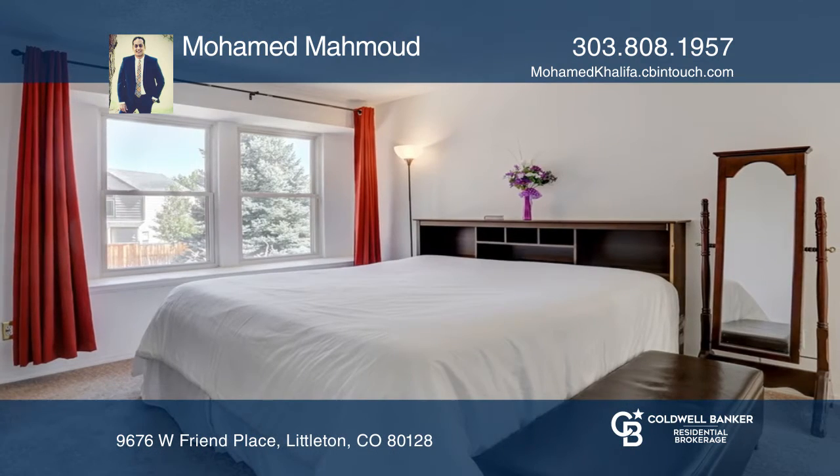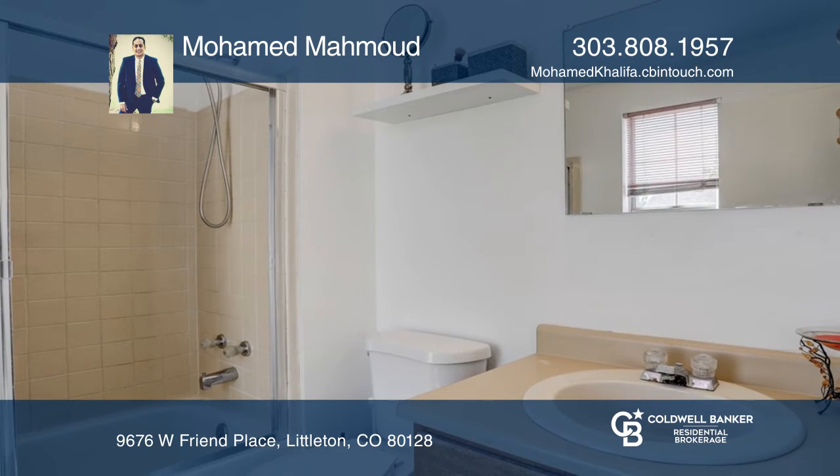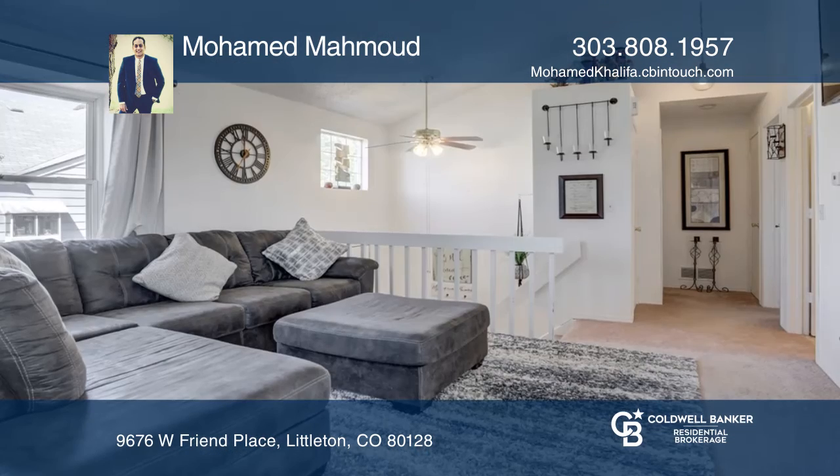The floor plan features 4 bedrooms, 3 bathrooms, and plenty of windows which create a naturally bright and open living space in a 1,788 square foot space.